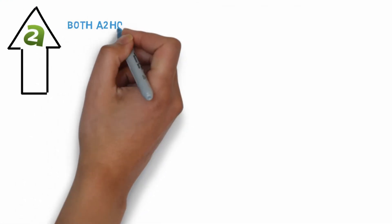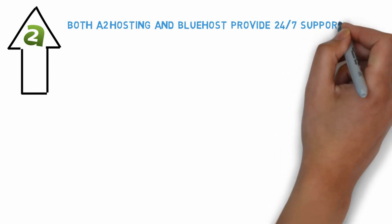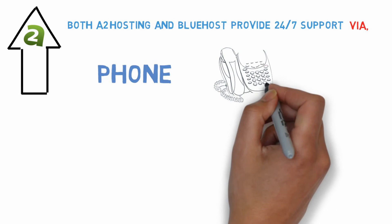Both A2 Hosting and Bluehost provide 24/7 support via phone, email, and live chat. However, the response times with Bluehost's live chat support are superior.